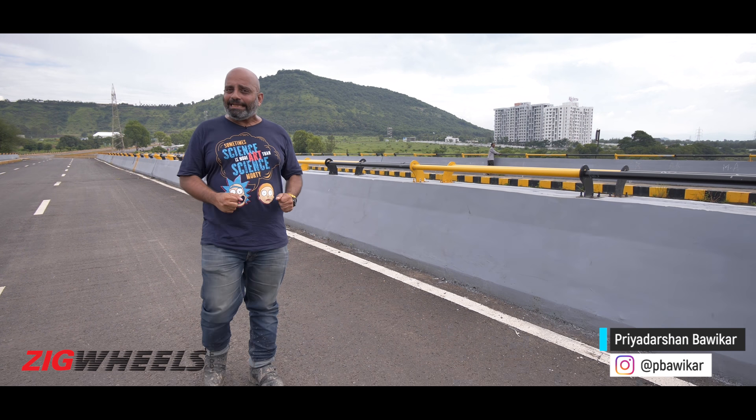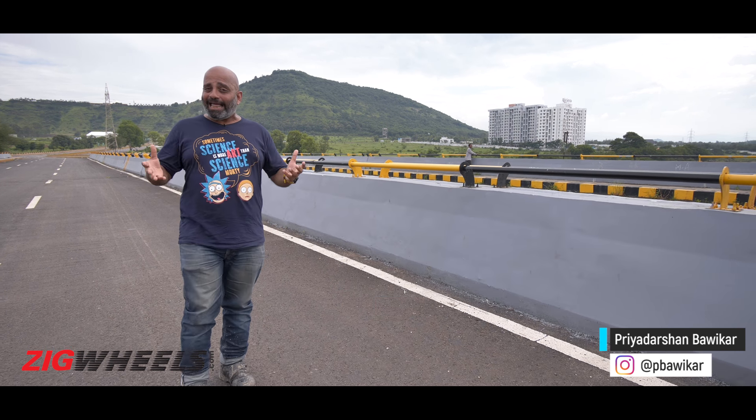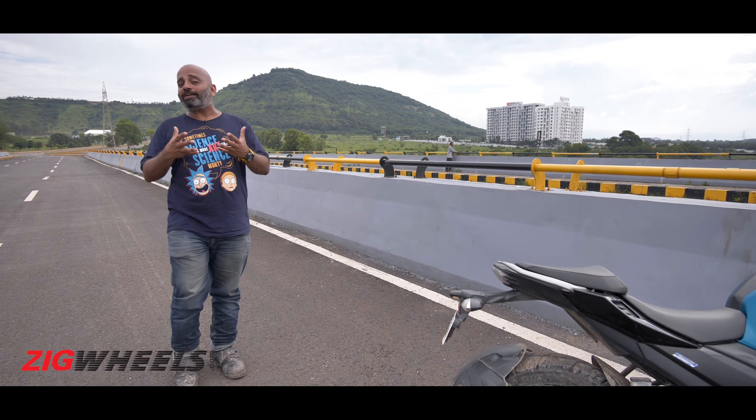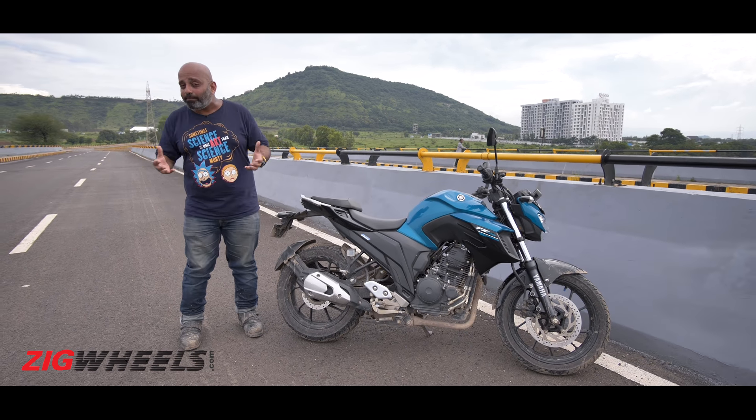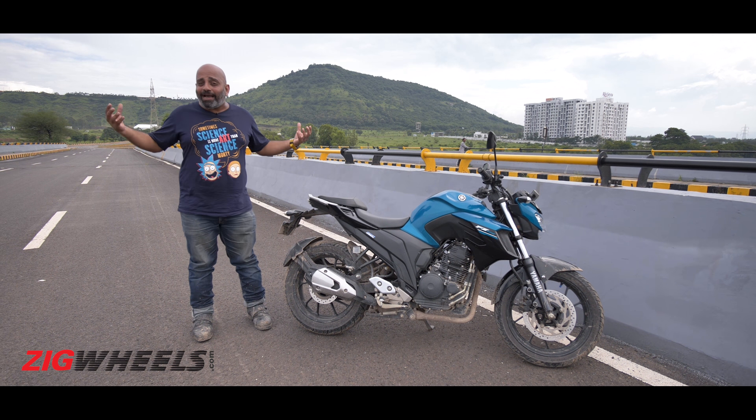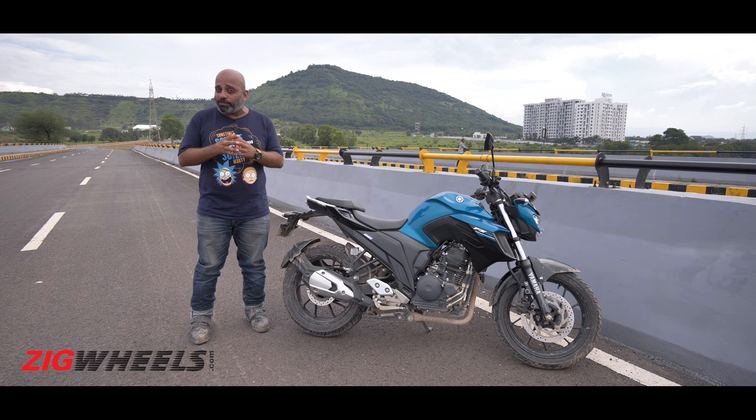The 250cc segment in India has been lacking — lacking a clear purpose, lacking a variety of options, lacking excitement, and maybe even lacking a champion. One that could get people from either side to come in and take a closer look.